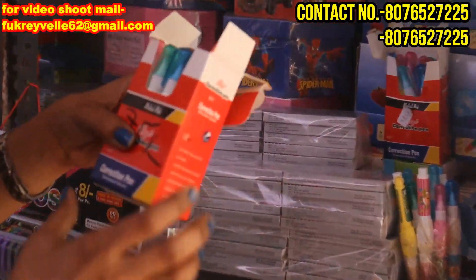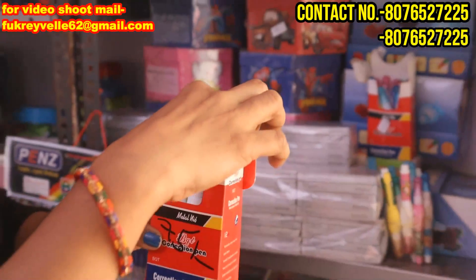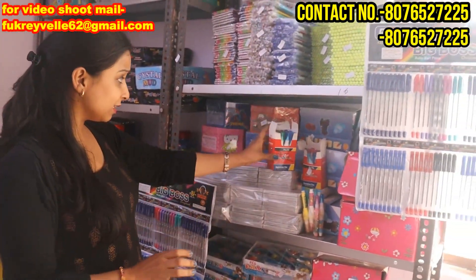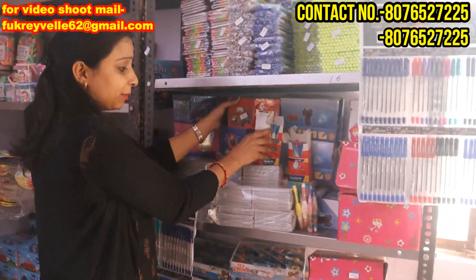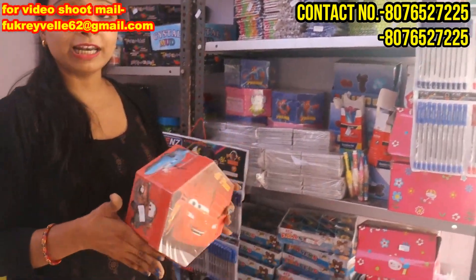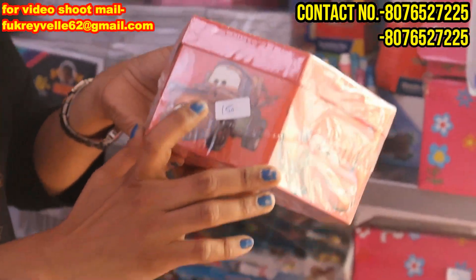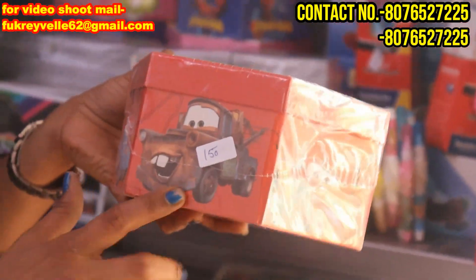You can sell at the same price. This type will be a full pack with 12 pieces of color. The color kit is also fancy. If you check them online, you will get double and triple the price. Here, the price is 150 rupees. You don't need to mention all the prices.